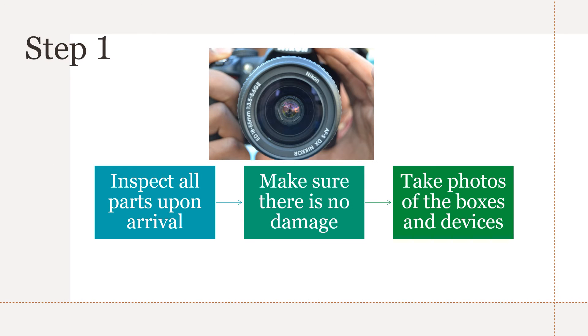And now to building your PC. I'll walk you through the steps and I believe this will make your experience better as a builder. For step one, go ahead and inspect and take pictures of everything. Before installing, take pictures of the boxes, the products, the serial numbers — make sure that none of your parts are damaged.